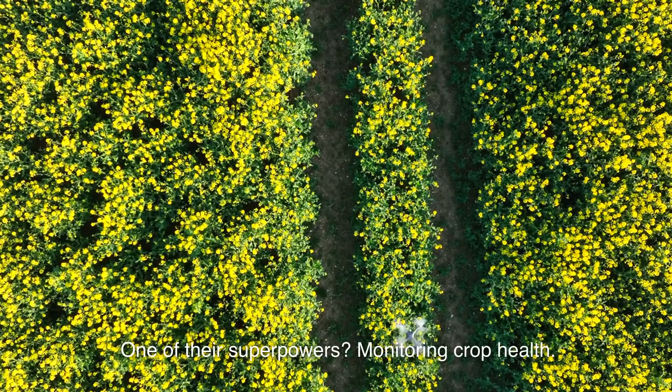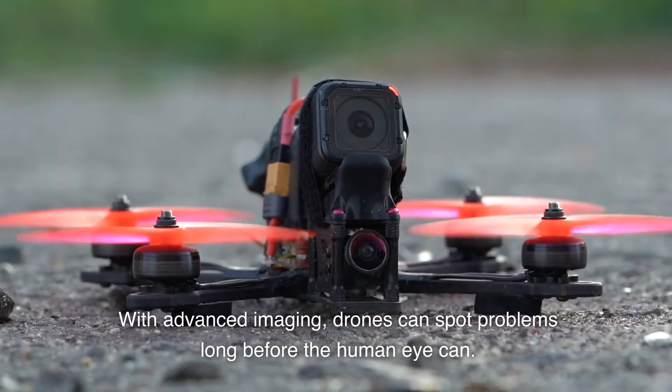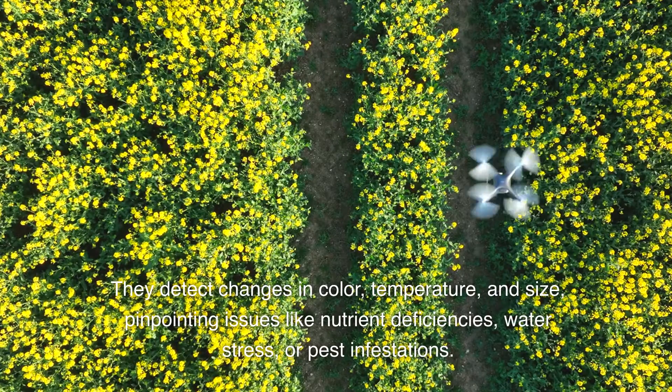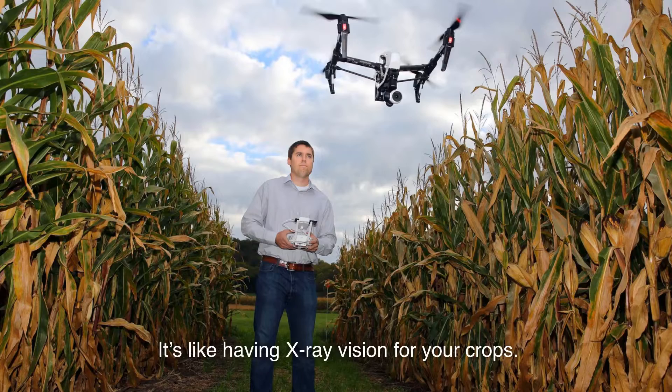One of their superpowers? Monitoring crop health. With advanced imaging, drones can spot problems long before the human eye can. They detect changes in color, temperature, and size, pinpointing issues like nutrient deficiencies, water stress, or pest infestations. It's like having x-ray vision for your crops.